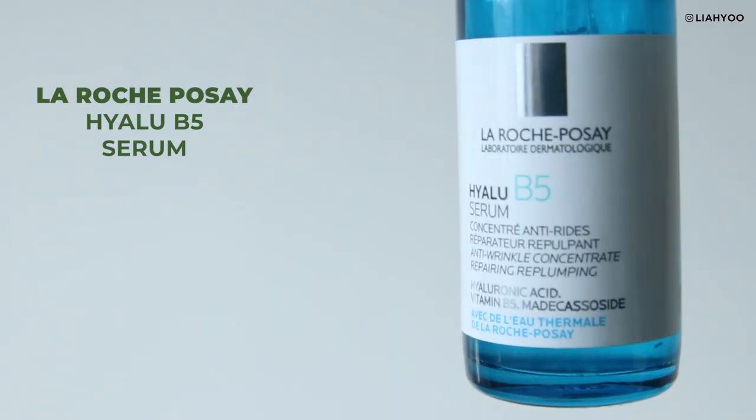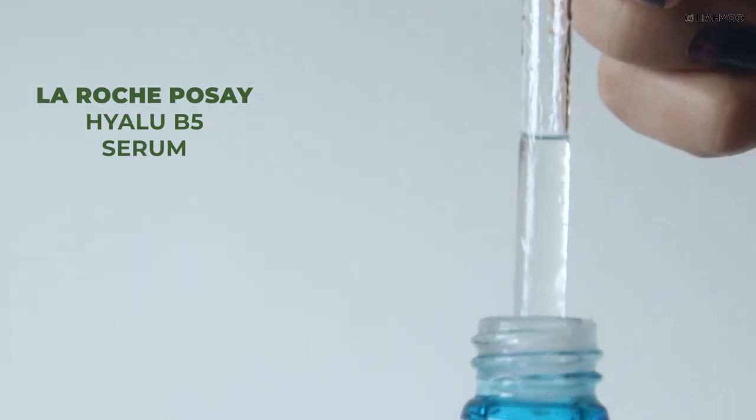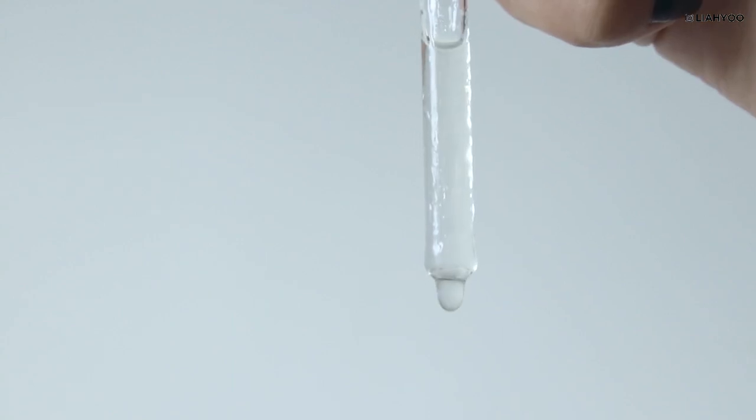That product is La Roche-Posay Hyalu B5 Serum. It's supposed to be a hyaluronic acid-based hydrating serum. It has denatured alcohol really high up in the list. However, I have never come across another syrupy and hydrating serum that is so good at retaining hydration than that single hyaluronic acid product. Of course, some alcohol-based toners are supposed to be really drying and stripping. But again, you can't really judge the product based on the ingredient list.